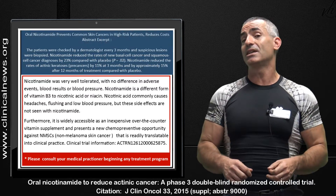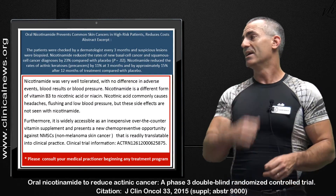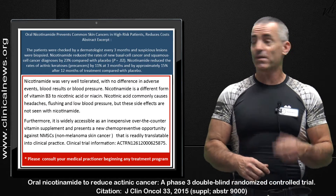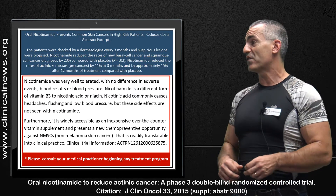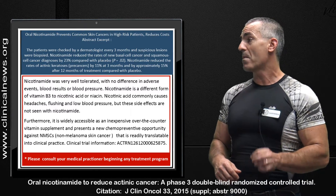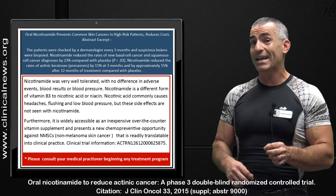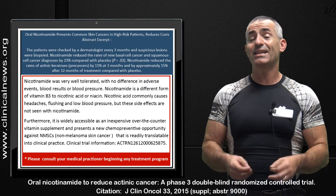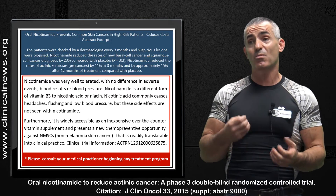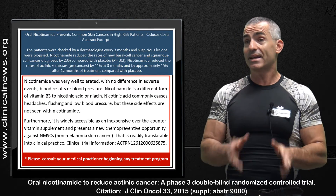How safe is nicotinamide? Nicotinamide was very well tolerated with no difference in adverse effects, blood pressure, or blood results. Nicotinamide is a different form of vitamin B3 to nicotinic acid or niacin — the vitamin known to cause flushing and tingling skin. This is not that. This is nicotinamide.